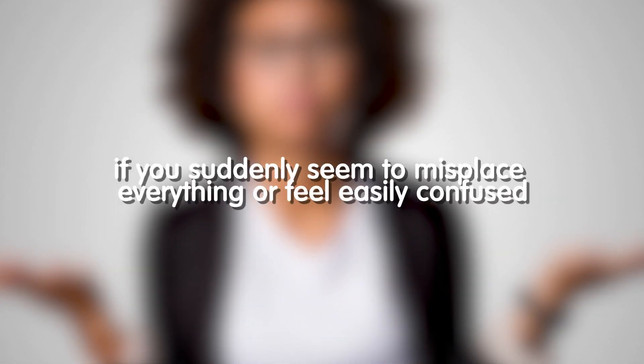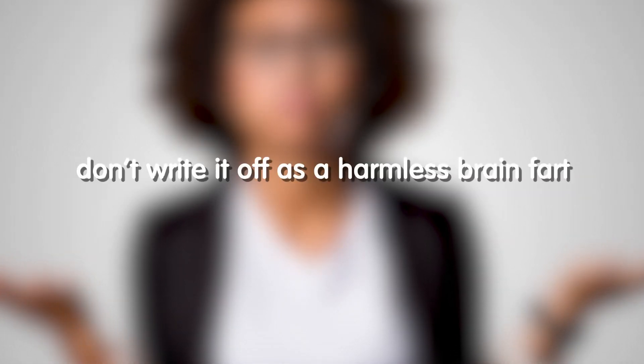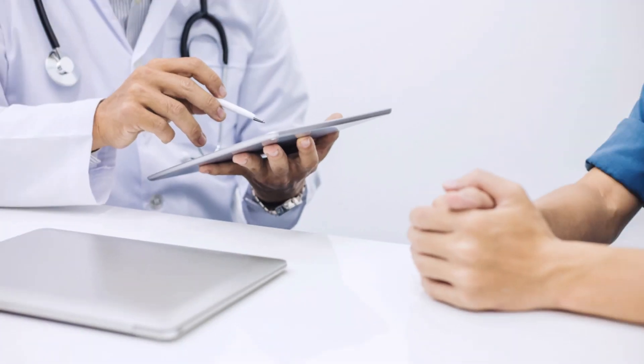Seven: you're confused or forgetful. If you suddenly seem to misplace everything or feel easily confused, don't write it off as a harmless brain fart. Hepatic encephalopathy is a condition that can occur when the liver is unable to properly remove toxins from the body, and typically occurs in patients with chronic liver disease, cirrhosis, or hepatitis. If you notice these symptoms, see a doctor immediately.